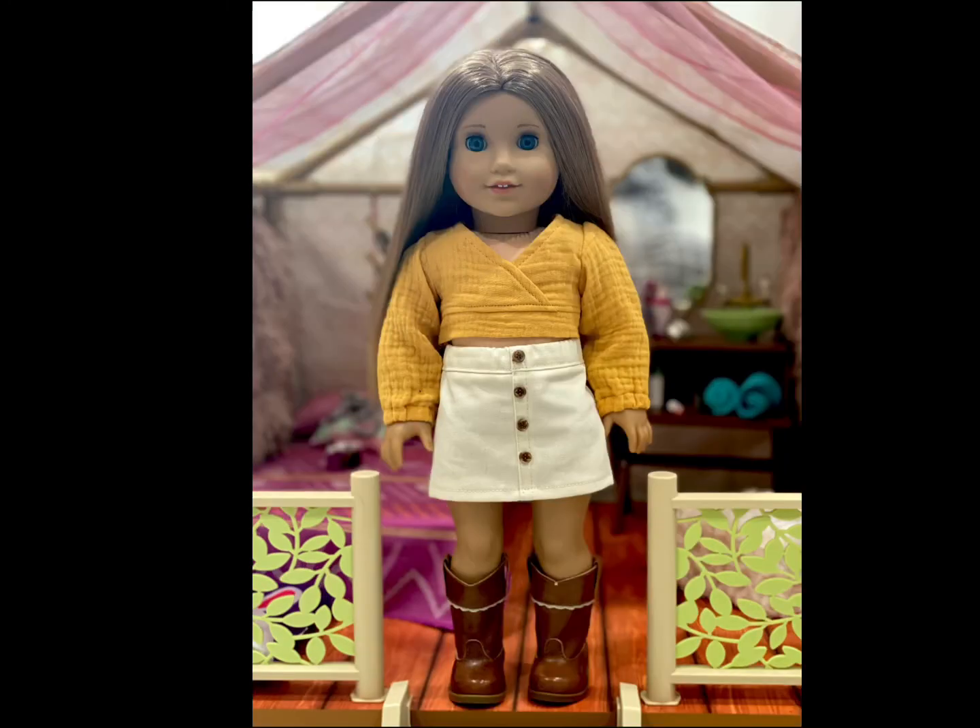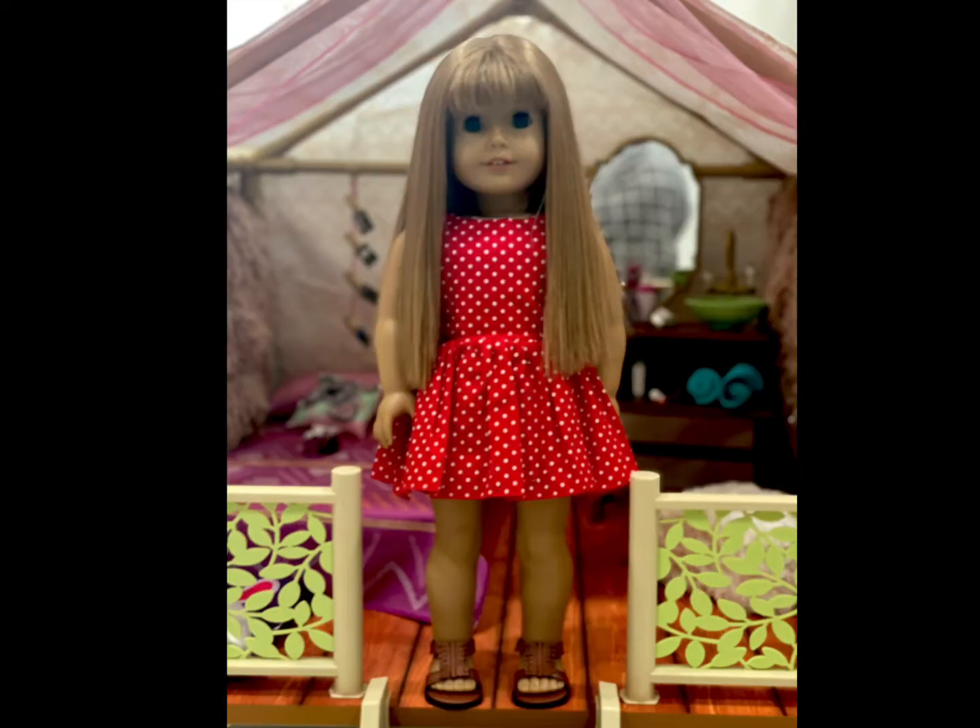McKenna Selene is wearing a top and skirt from Annex Boutique, and boots from Nikki Fleming's meet outfit.